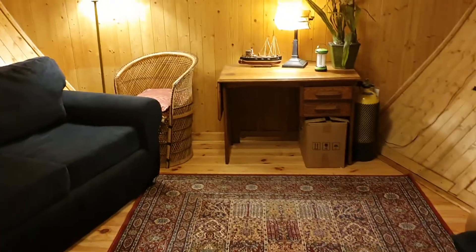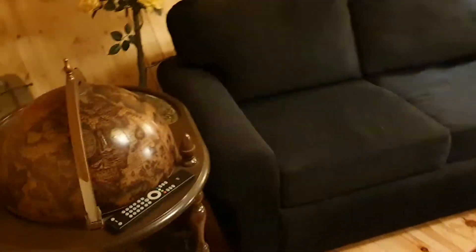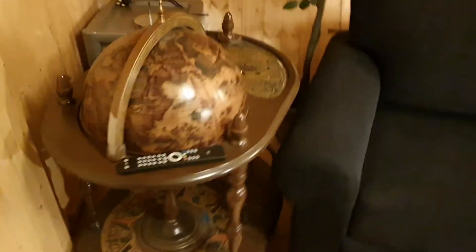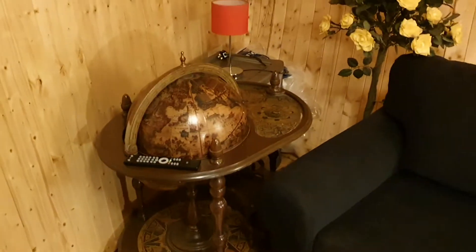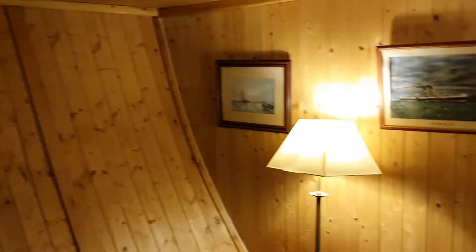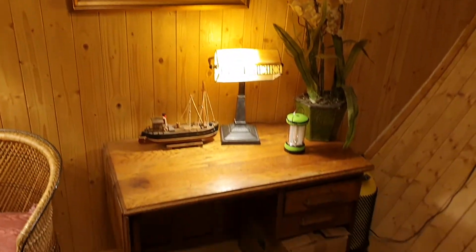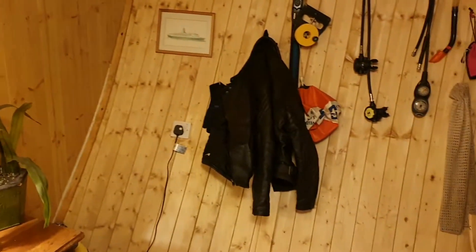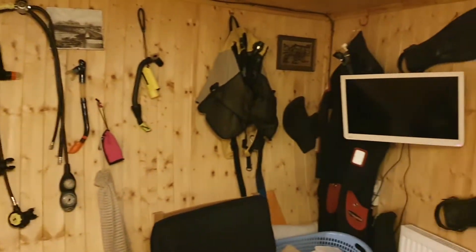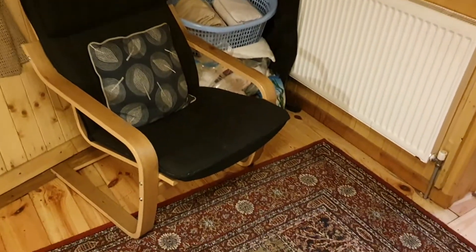Here we have below-decks accommodation. That's a sofa bed with a nice table and globe. It's all been panelled out, this room. I do have 360 degree pictures of it all, which actually give you an idea of the whole space.